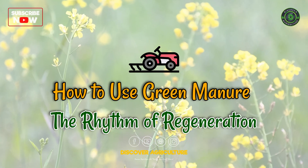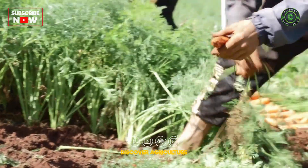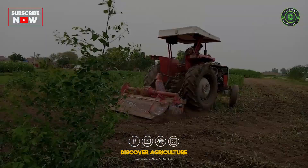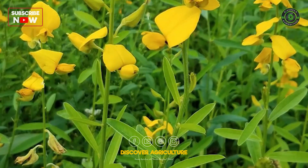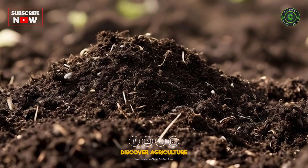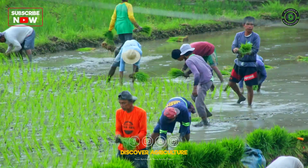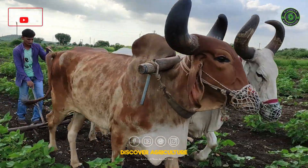Here's how you bring this magic into your land. Sow the seeds after your main crop harvest. Let them grow for 6 to 8 weeks, soaking in the sun and storing nutrients. Mow or plow them in before flowering, when they are lush and green. Allow the biomass to decompose for a few weeks — the earth will thank you. Then plant your next crop into this reborn, living soil. It's a cycle of give and grow, of care and return.